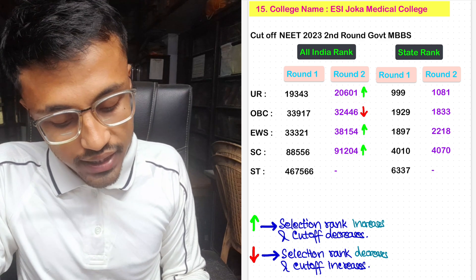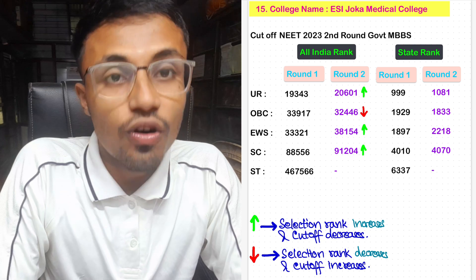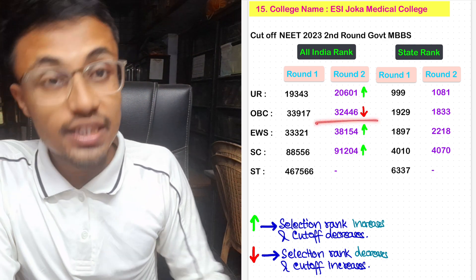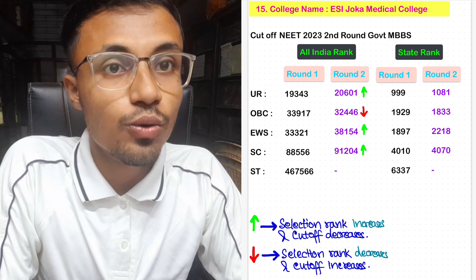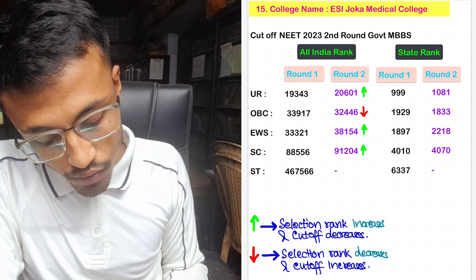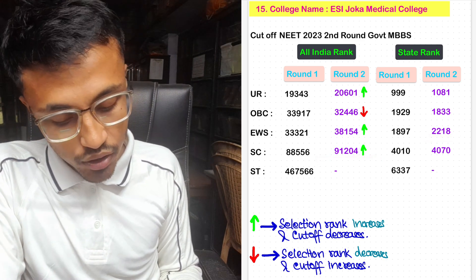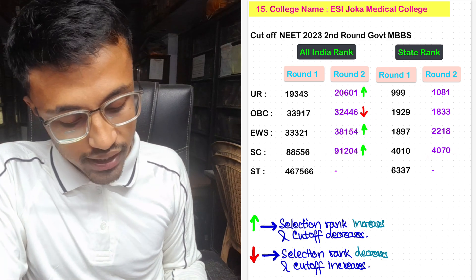For ESI Joka Medical College, the unreserved Round 2 cutoff was 20,601 with state rank 1,081. Note that ESI Joka is under the central government, so there is no state government quota like OBC-A or OBC-B — the only quota is OBC, which is different from OBC-A and OBC-B. For OBC, the Round 2 cutoff was 32,446 with state rank 1,833. For EWS, the cutoff decreased — it was 38,154 with state rank 2,218. For SC, the selection rank increased; the Round 2 All India rank was 91,204 with state rank 4,070. No seats allotted in ST category.